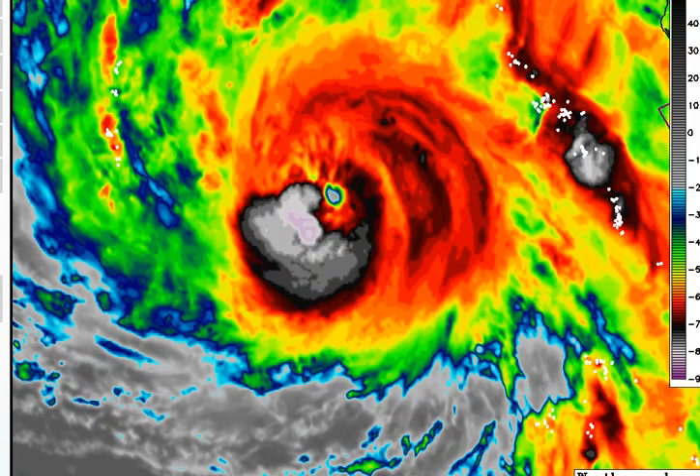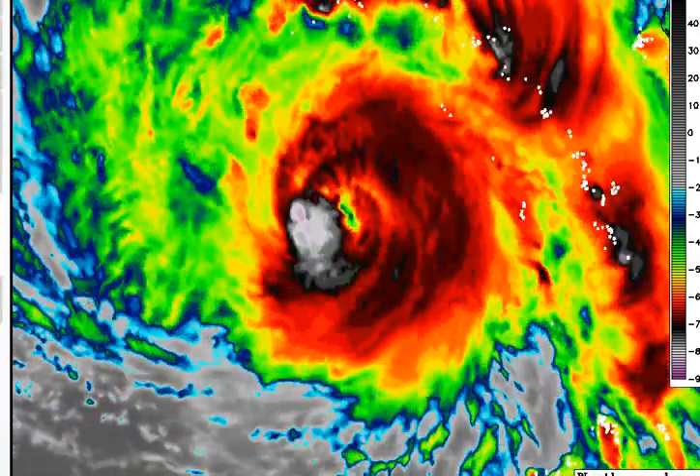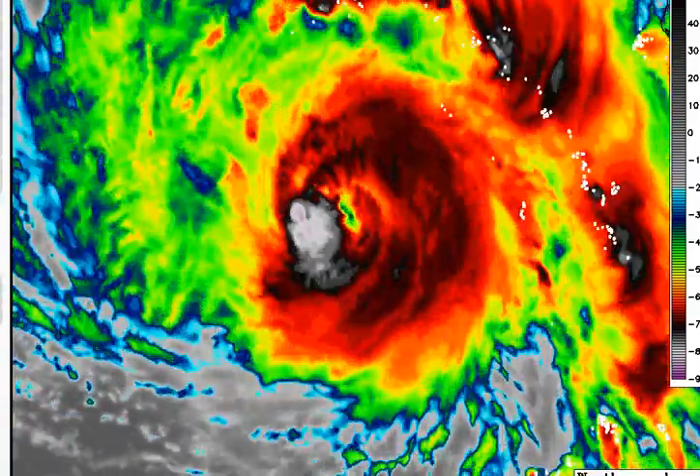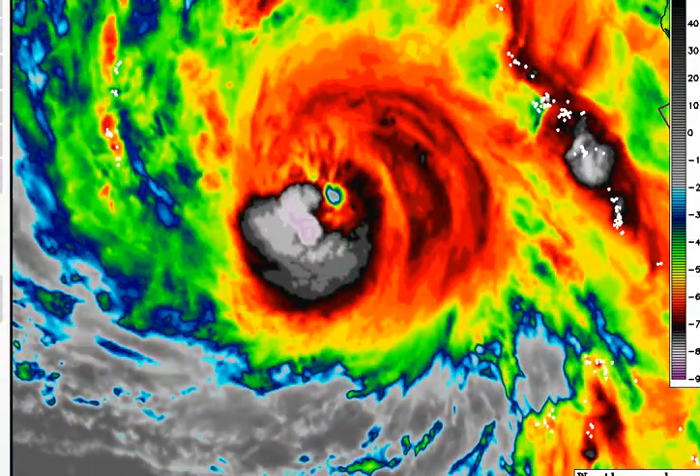It's not symmetrical just yet, but as it goes into a more conducive environment — including very warm waters, high ocean heat content, and less vertical shear — this one's going to be an absolute beauty.